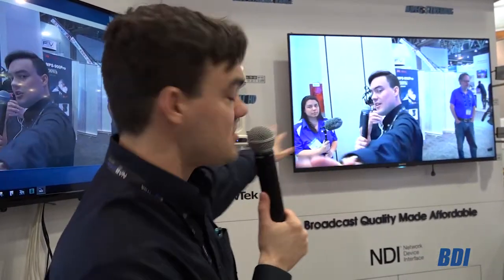Now let's talk about the new NewTek NDI. All of our cameras are now available with or without NDI. Our low price point cameras starting at just $1,599 are what's called NDI ready. That means if you're ready to upgrade to NDI, you can purchase a license for $600 and add NDI functionality.